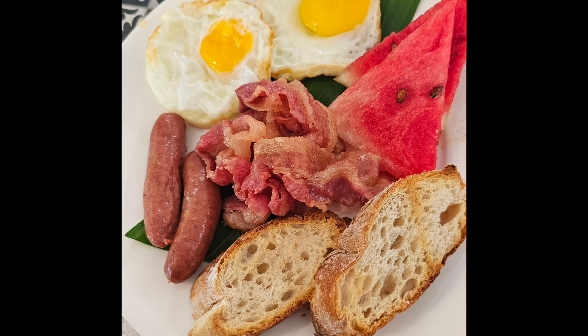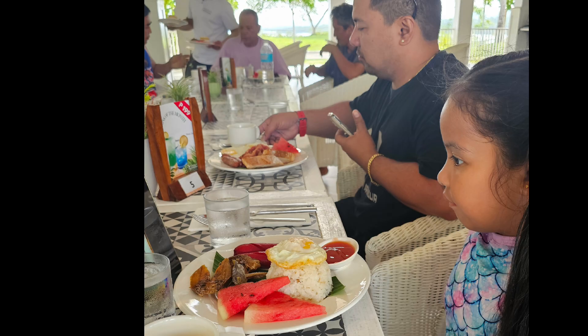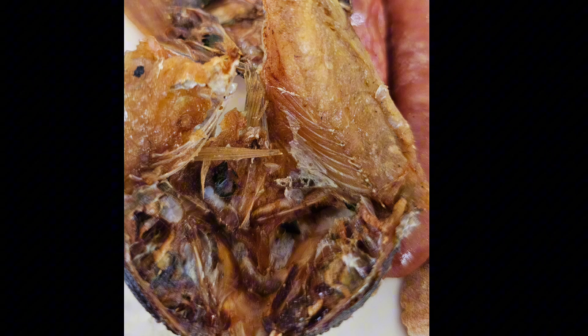And we had a complimentary breakfast — so yummy to start the day.